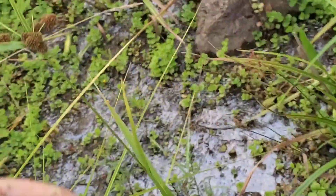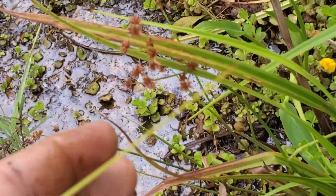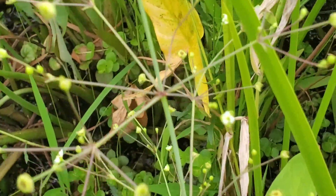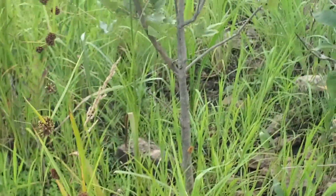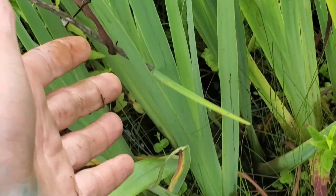This is a Juncus - I think that's Juncus canadensis - and juncuses are for nerds so I won't explain it further. This is Alisma subcordata, the American water plantain. Look at that beautiful cordate leaf - cordate means heart-shaped, although it's more like a spade. Anyway, walking through the wetland, this is an iris.